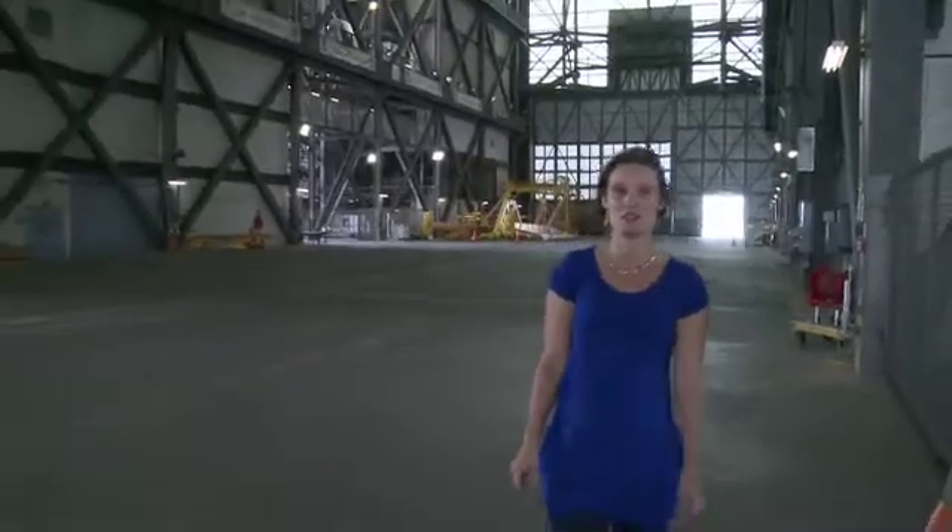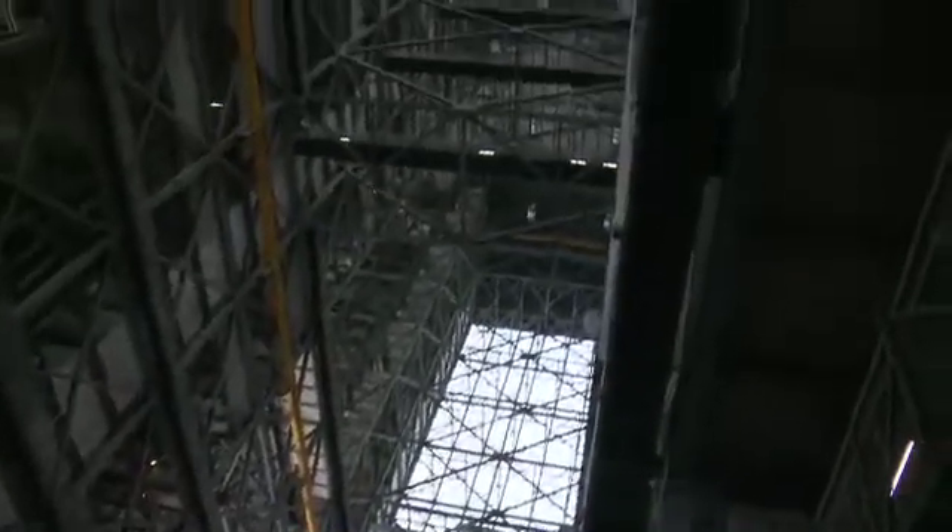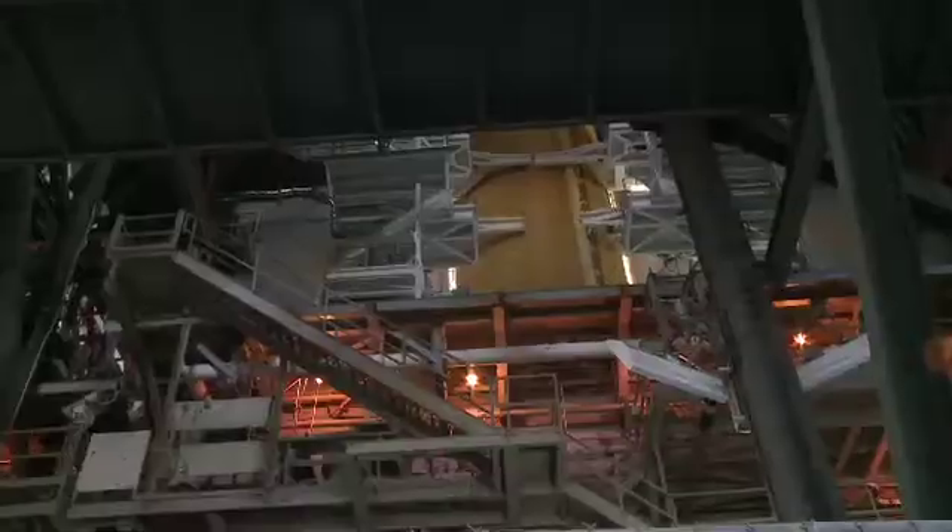We've now moved into the Vehicle Assembly Building, which is the world's largest single-storey building, originally designed to house the mighty Saturn V rocket that launched men to the moon. But for the last 30 years it's been used for the shuttle's solid rocket boosters and fuel tank, the last of which you can see up there.